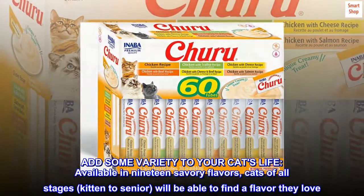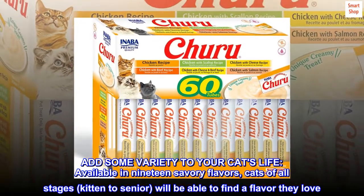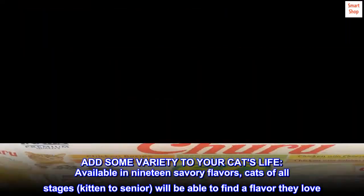Add some variety to your cat's life. Available in 19 savory flavors, cats of all life stages — kitten to senior — will be able to find a flavor they love.